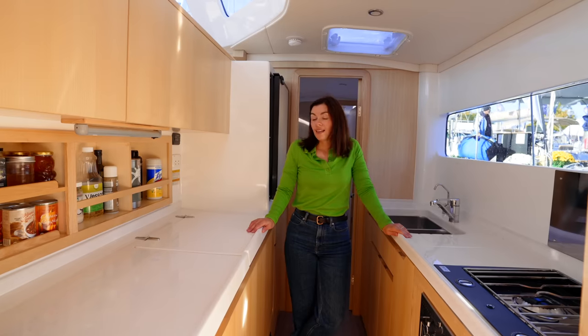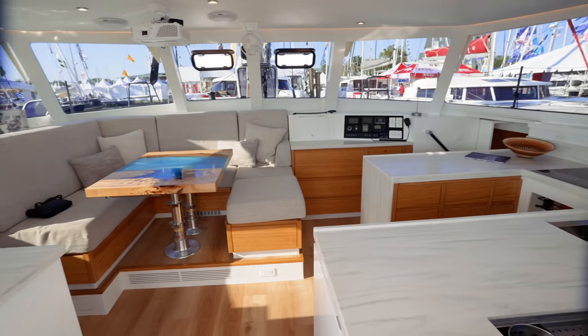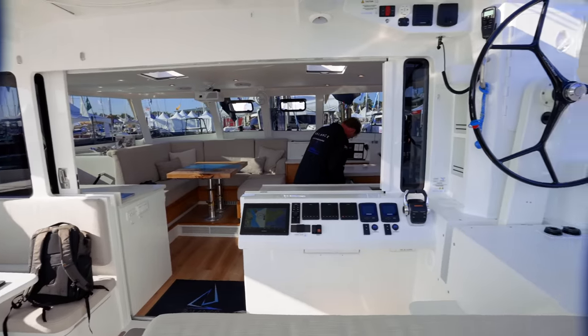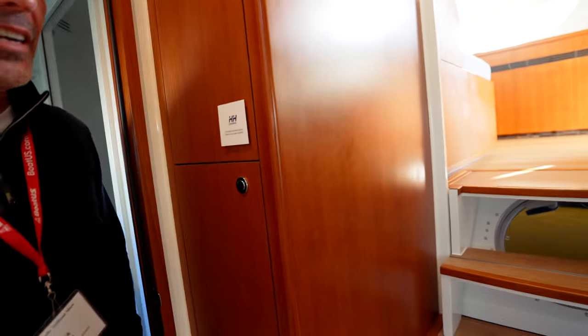We are on the Balance 442 — this boat is insane. We are also looking at the Vision 444, which looks like a heat-shrunk version of our boat. The build quality here is evident — she is absolutely immaculate, with good visibility to the sails as well.